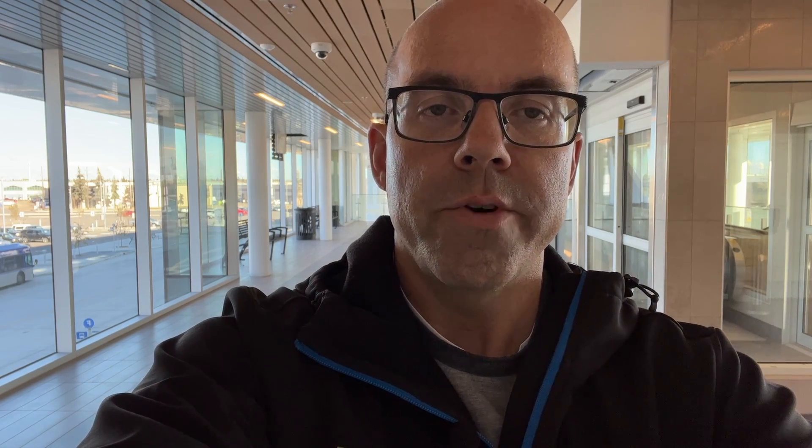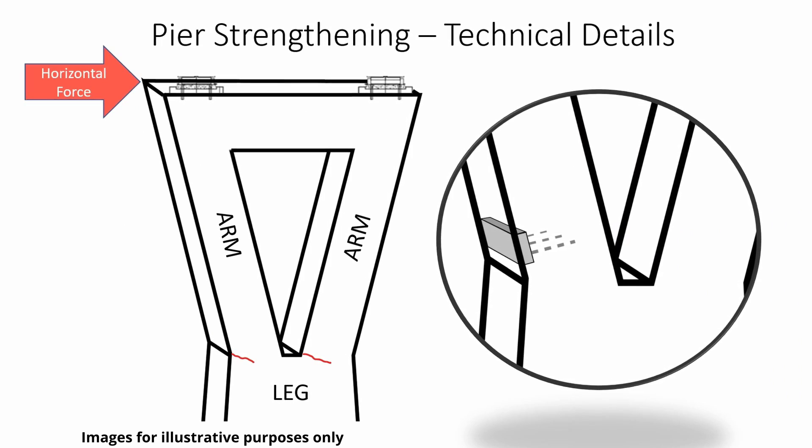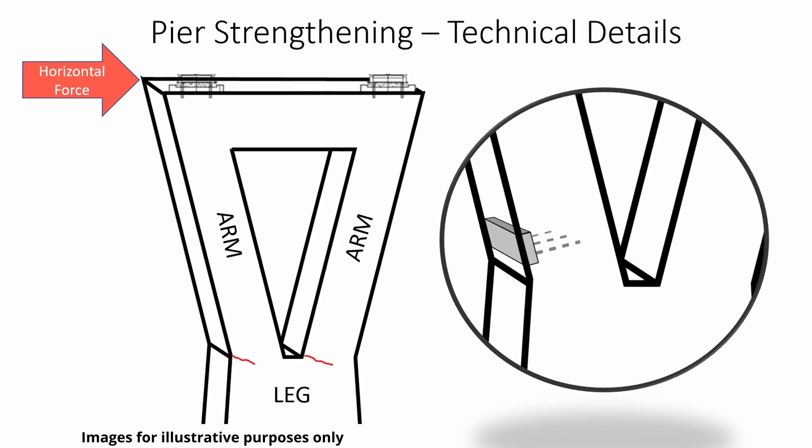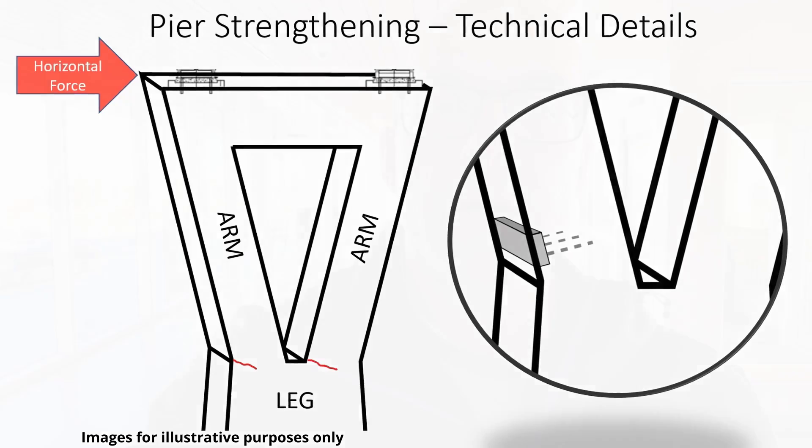So what are we going to do to correct this? First, we have nine piers that need minor strengthening. This drawing illustrates how we will remove a small amount of concrete, drill, and place new rebar embedded into the concrete to add additional structural support.